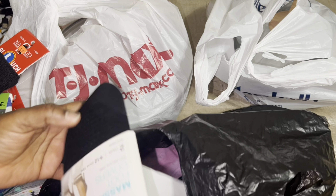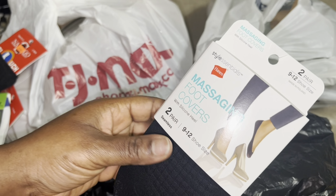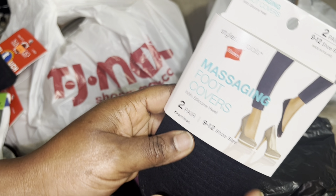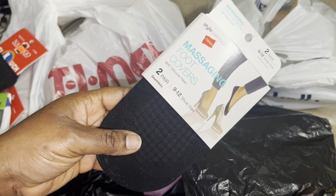And then I have these massaging foot covers — you get two of them for $1.25, so I got one.